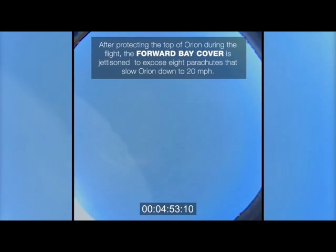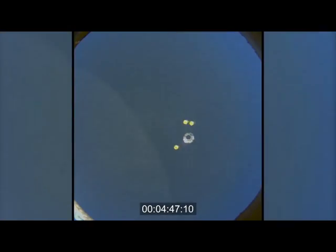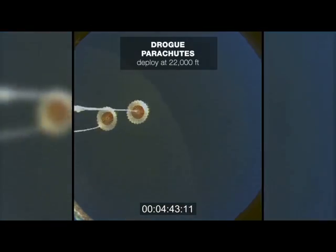Standing by for forward bay cover jettison. 35,000 feet. That view of Orion from the Ikana. 25,000 feet. Time to splashdown less than 4 minutes. Forward bay cover has been deployed. Drogues have been deployed.